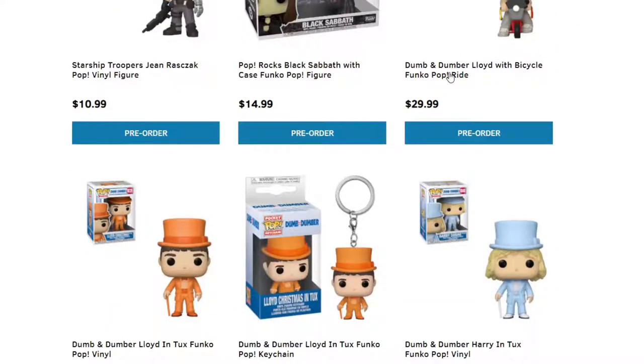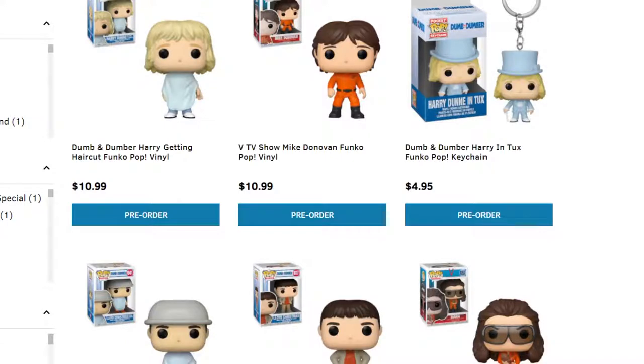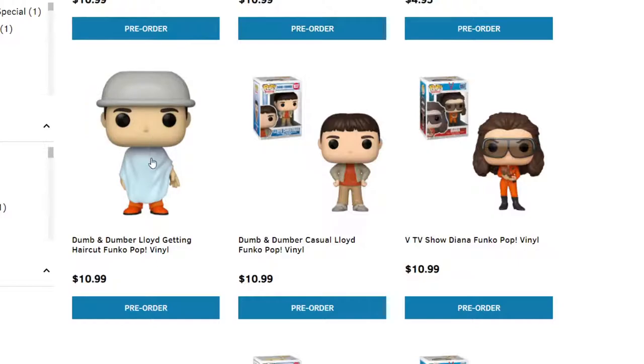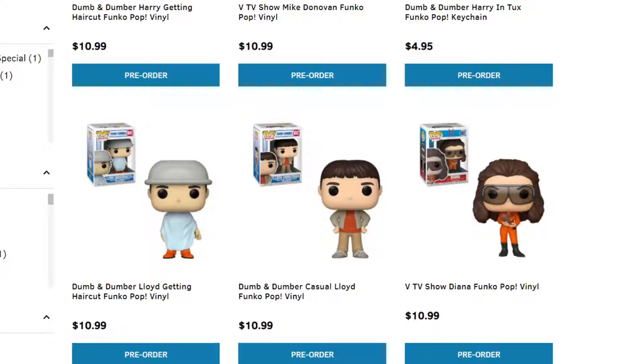We have Dumb and Dumber Lloyd and the Bicycle — I'm super excited about these because I grew up laughing so hard watching that movie. Jim Carrey did a pretty good job, and I love the original; I don't like the new Dumb and Dumber To as much. They do have Chase versions without a hat, and this one has the wine glasses and wine bottle. Moving on to the next page, we have Dumb and Dumber getting a haircut — Lloyd getting his hair cut with the bowl. They make these things so funny.